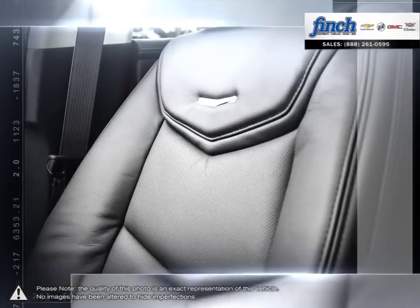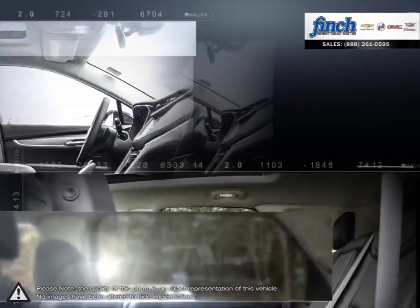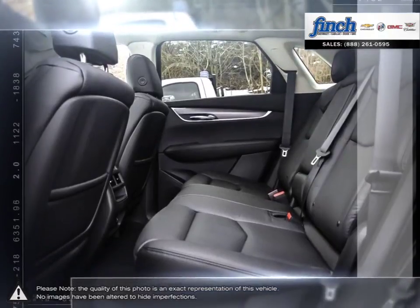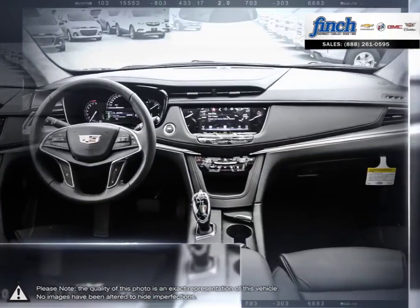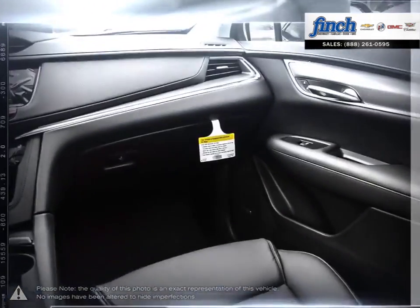It is our promise that we will continue to uphold this outstanding tradition each and every time that you step into our dealership. Our goal is to build relationships with our customers that will last a lifetime. So stop by to check out our inventory and schedule your test drive today.